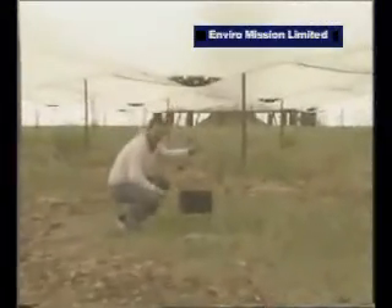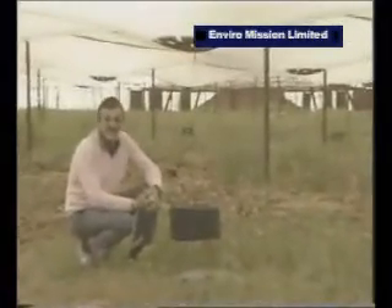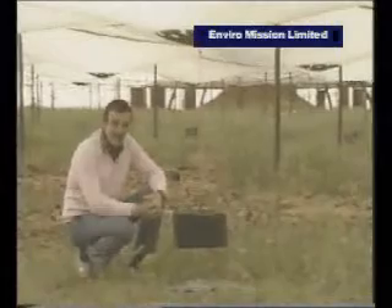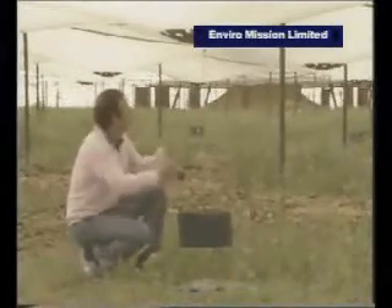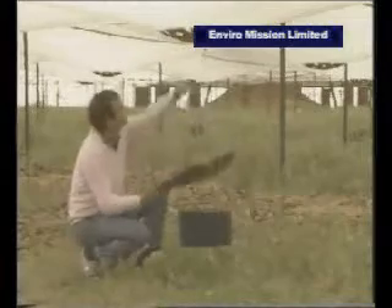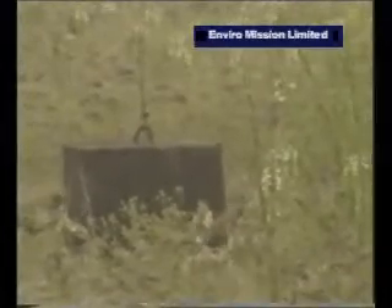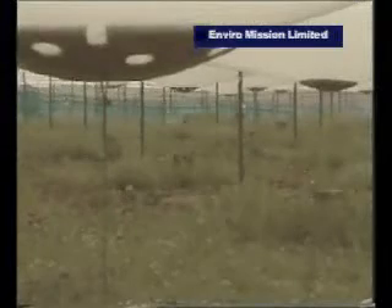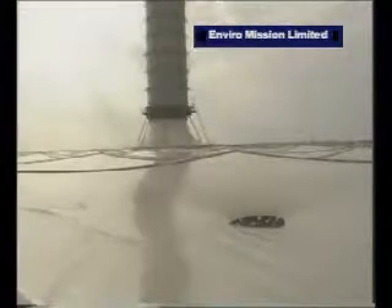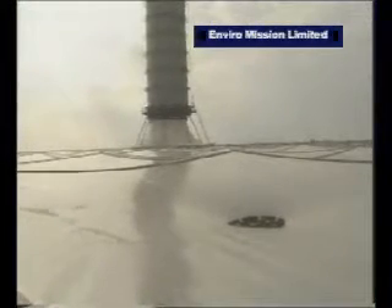This is what the underneath side of the collector area looks like. 4.4 hectares of plastic material called Tedlar, polyvinyl fluoride, which is held in position by these spreaders, pulled down by this heavy weight. That's to keep everything tight so that it can handle the high winds that are generated, not only by the air flowing through to the chimney, but also in this area generally, where winds can get up to around 150 kilometers an hour.